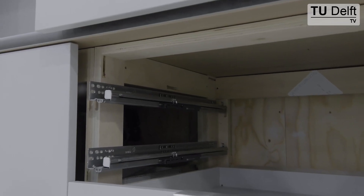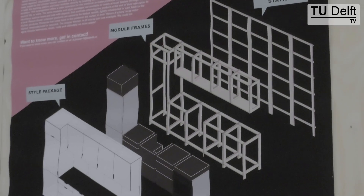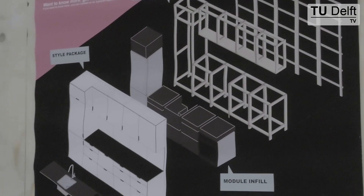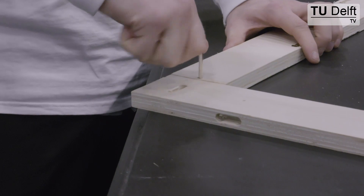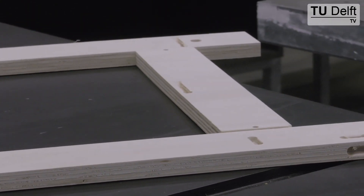The main difference is that this is a modular plug-and-play kitchen. There is a docking station and kitchen modules, and these kitchen modules consist of a module frame, an infill, and a style package. Some parts of the kitchen last longer than others — the module frame can last for maybe 80 years and doesn't need to change, while the style package can change every 10 to 20 years.